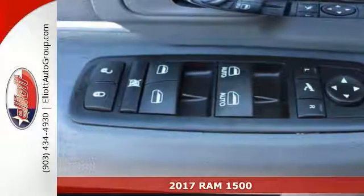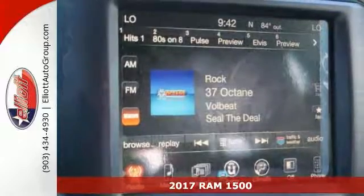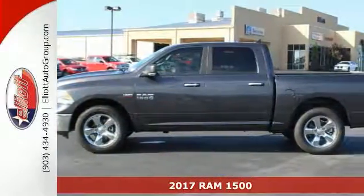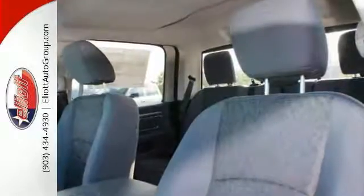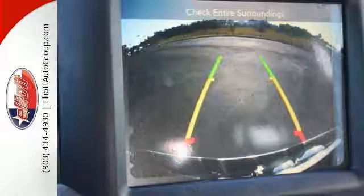This 2017 Ram 1500 SLT Lone Star Edition is the truck you've been looking for. It's nicely equipped with features such as an 8.4 inch touchscreen display, air conditioning with dual zone climate control, electronic stability control, and integrated voice command with Bluetooth.